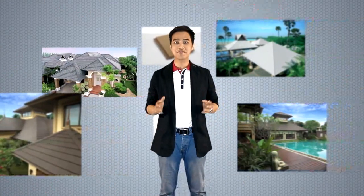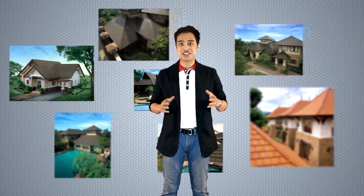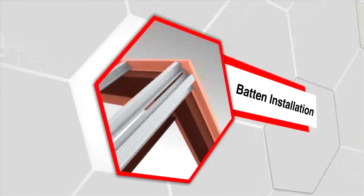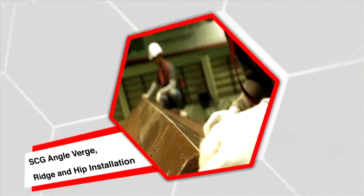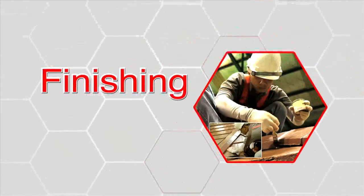Now let's move on to the most important part: the installation. Today we will go into details about the installation of the SCG Concrete Roof Prestige Collection. The main steps of installing SCG Prestige Collection are: 1. Roof structure inspection; 2. Pattern installation; 3. SCG Prestige Tiles installation; 4. SCG angle verges, ridges, and hips installation; 5. Finishing.